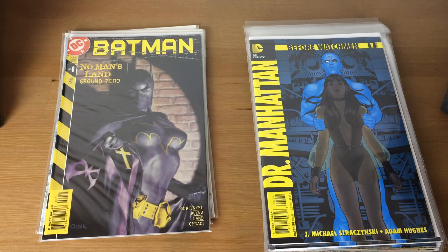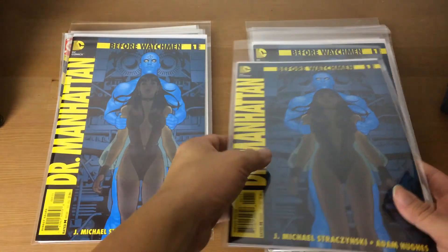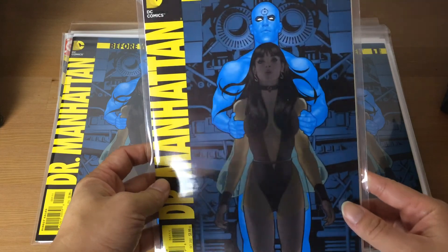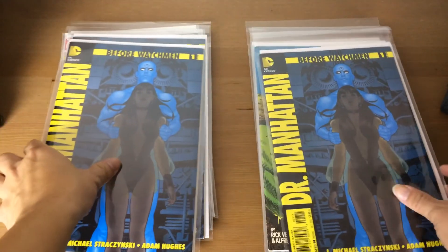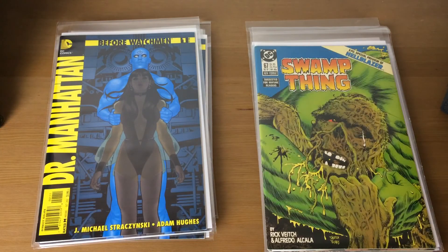From my last haul video I showed Doctor Manhattan number four — this came in a batch so it came with three copies of number one as well. Really nice cover artwork by Adam Hughes.